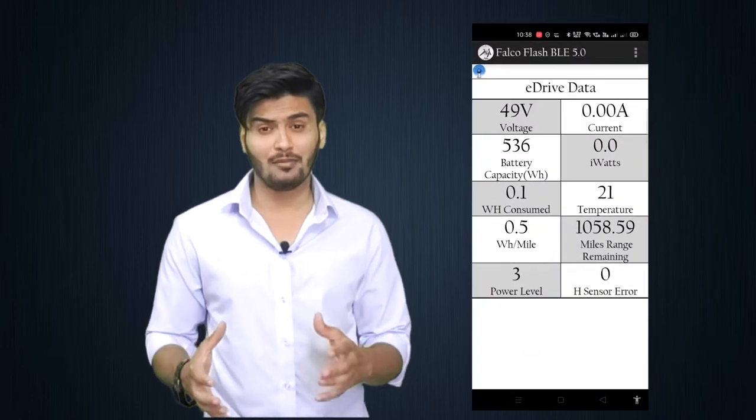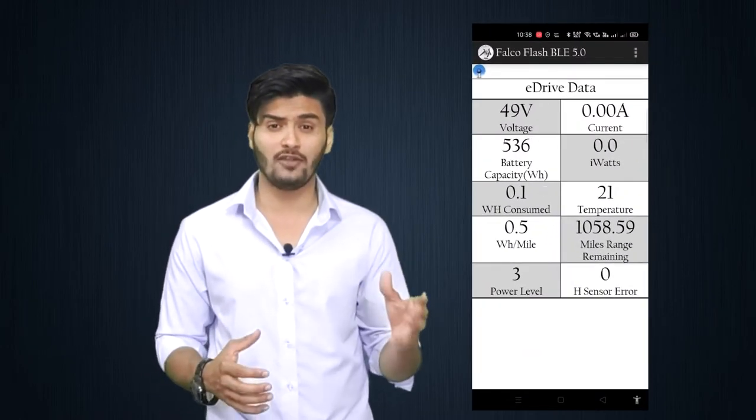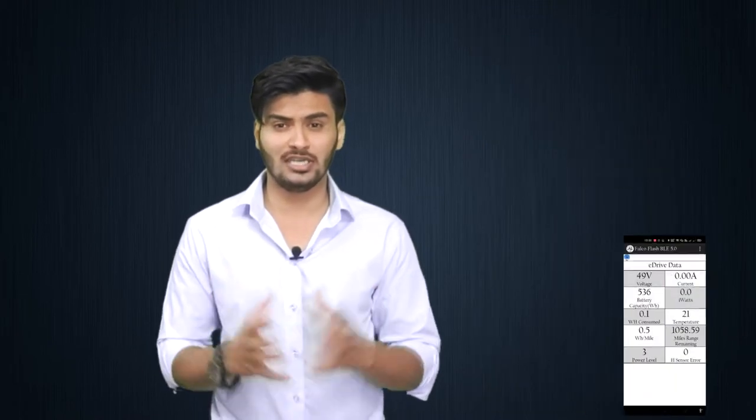Motor temperature and power levels are indicated separately and can be monitored simultaneously. Before, you had to wait 15 seconds to monitor both readings.